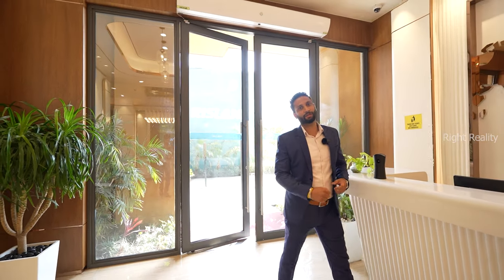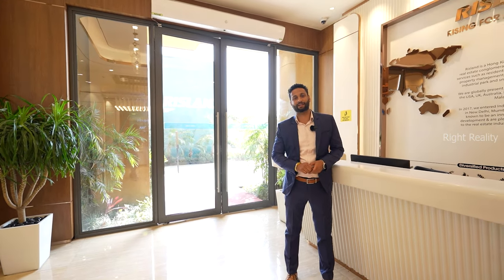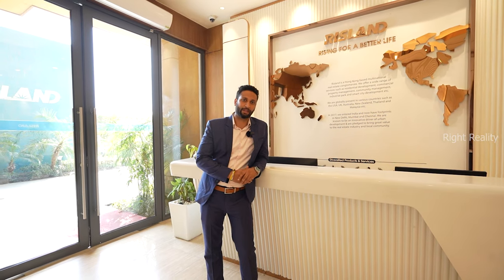Hello everyone, my name is Tanuj, welcome to Lifesite visit. Today I am going to give you a brief about my project Sky Mansion RISLAND at Chhatarpur. This project is spread across 1.1 acre of land parcel with a configuration of 3BHK, 4BHK and triplex penthouses. I will take you directly to my 3BHK.